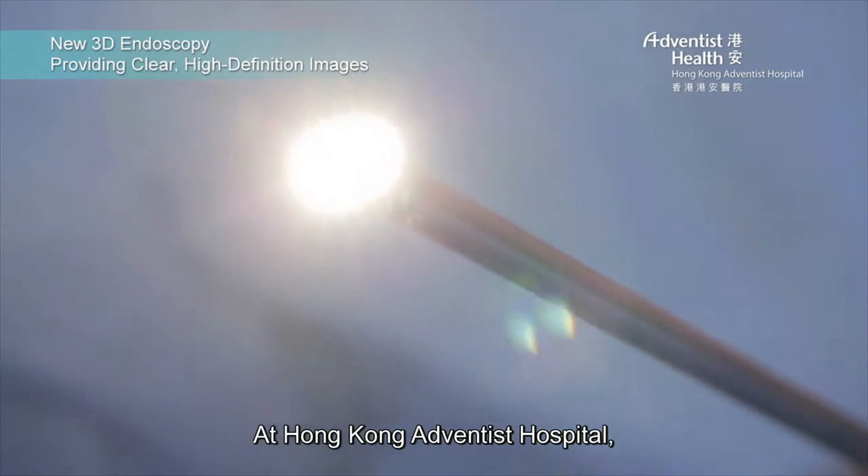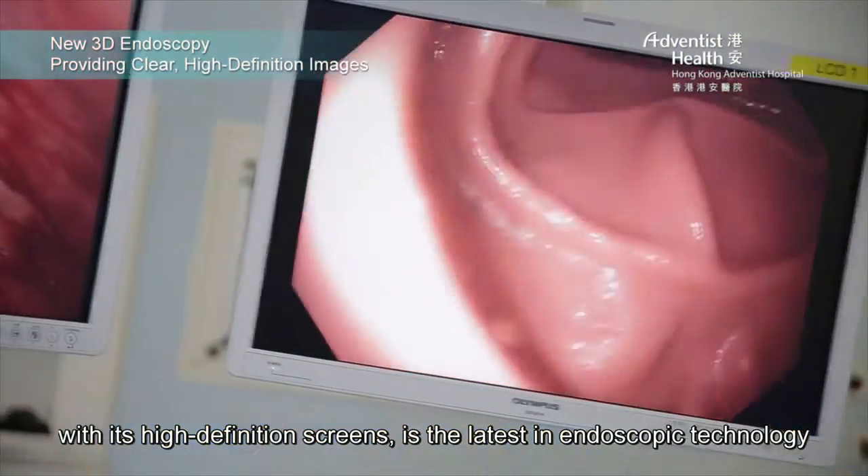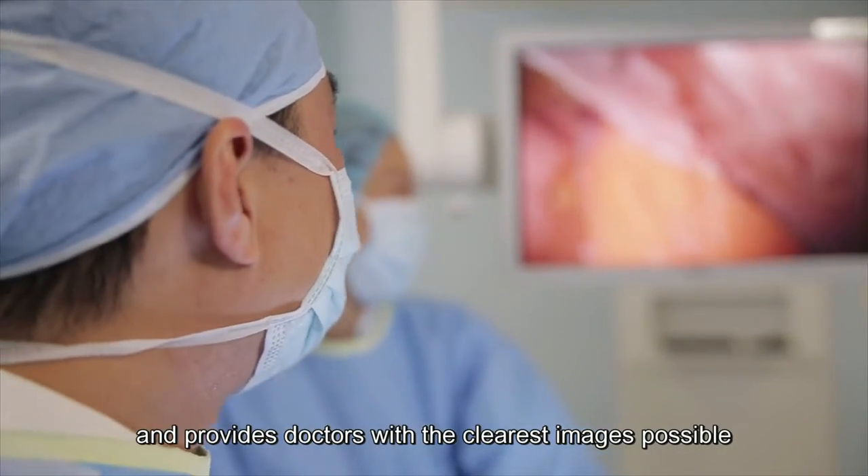At Hong Kong Adventist Hospital, the Evis Extra 2 photographic technique, with its high definition screens, is the latest in endoscopic technology and provides doctors with the clearest images possible.